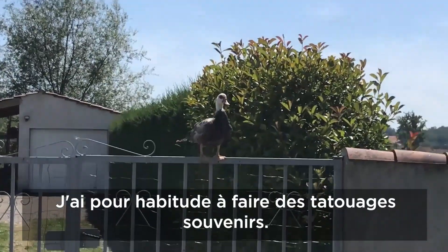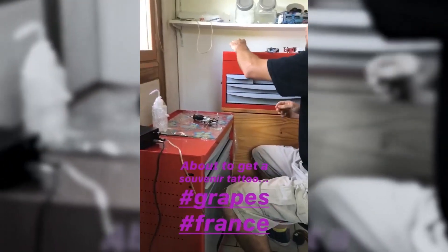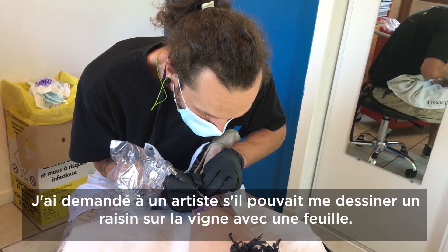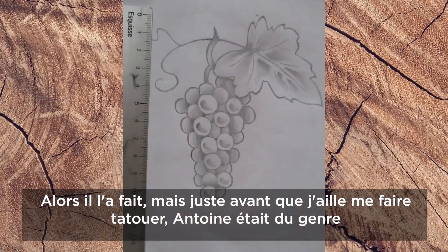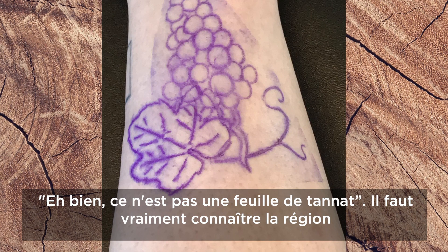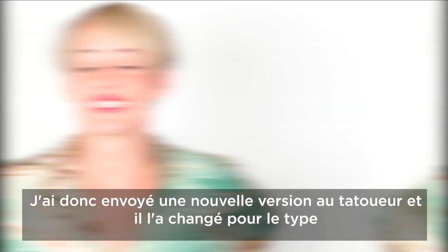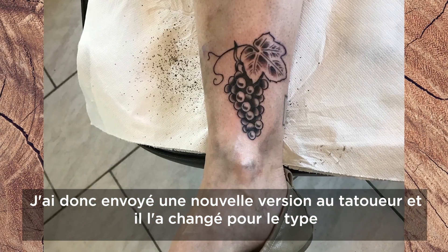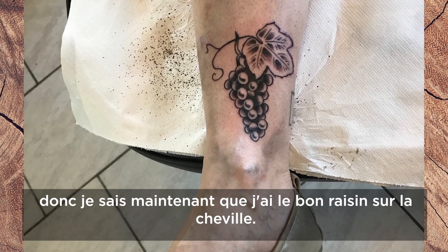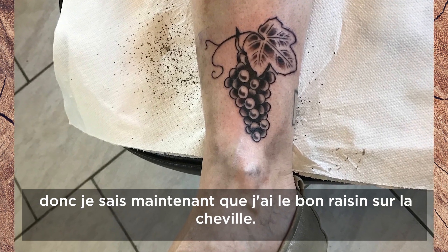One thing I've started doing is getting souvenir tattoos. I asked the artist if he could draw me a grape on the vine with a leaf, and he did. But right before I was going to get the tattoo, Antoine said that wasn't the right grape leaf for this region. He should know better. So I sent a revision to the tattoo artist and he changed it to the variety of grape they grow at the vineyard. So I know now that I have the right grape on my ankle.